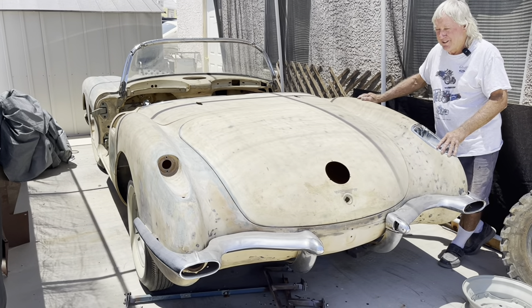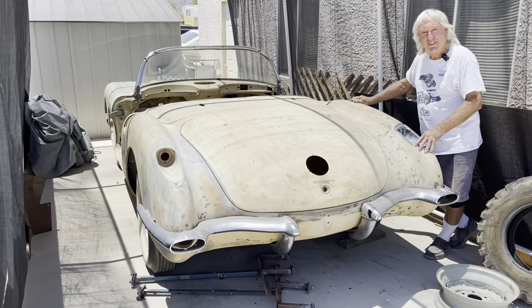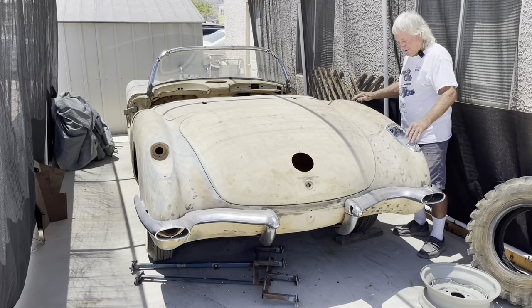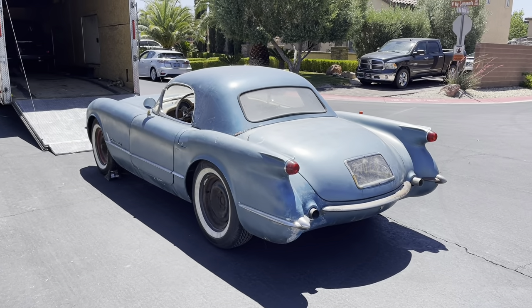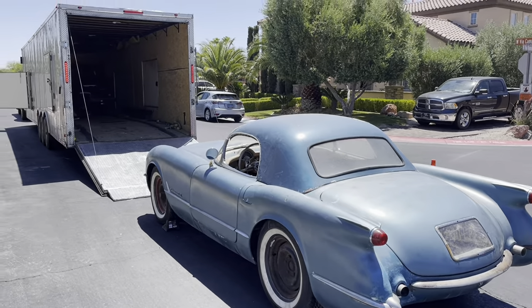If you want to learn more about it, please follow, because you can follow the restoration along with my 54 Corvette — that mechanical restoration is going on too. So if you want to follow both of these, stay tuned.